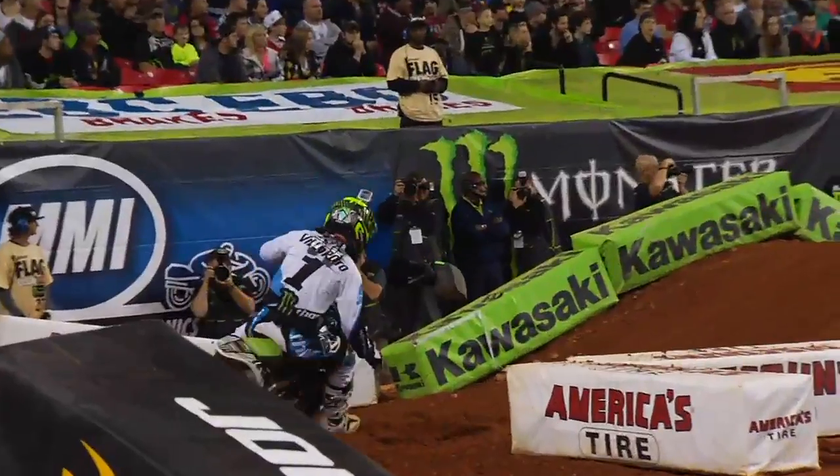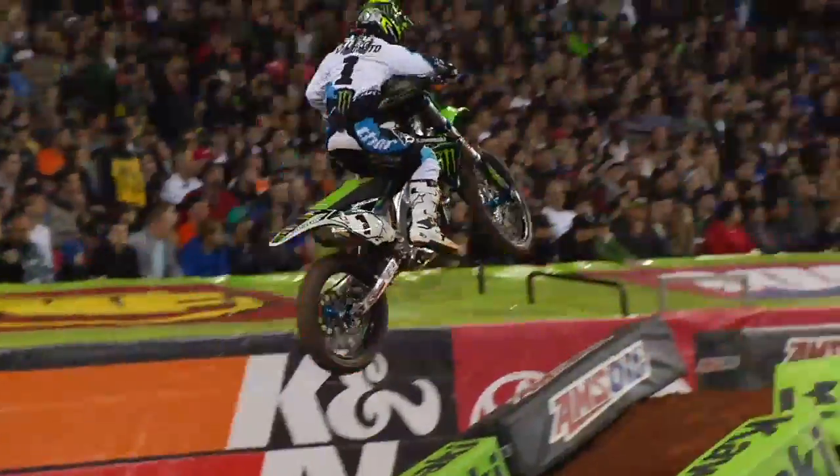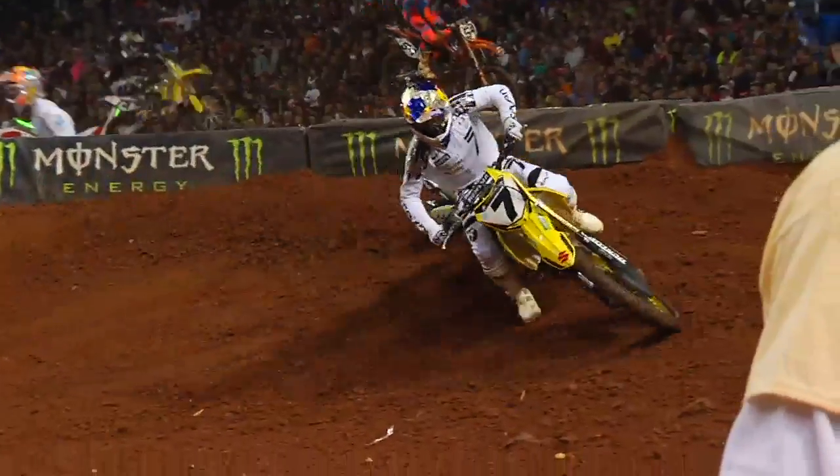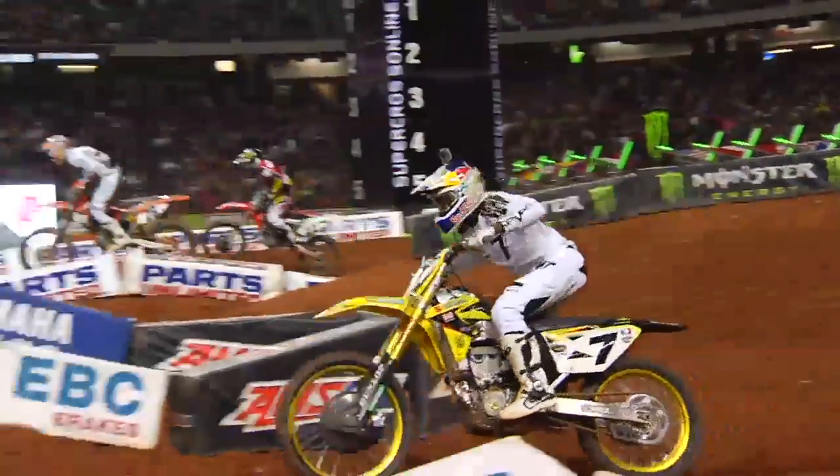I kind of see a trend growing here. You've got to go back to Arlington when Villapoto won — he hole-shotted and led all 20 laps. Last weekend, James Stewart hole-shots and leads all 20 laps. But I think here tonight in St. Louis, the track lends itself to a passing track. Going back to Arlington, Dungey passed Chad Reed — had to go in there and move him. I like the soil here. It's always a good place and it always lends itself to great racing.